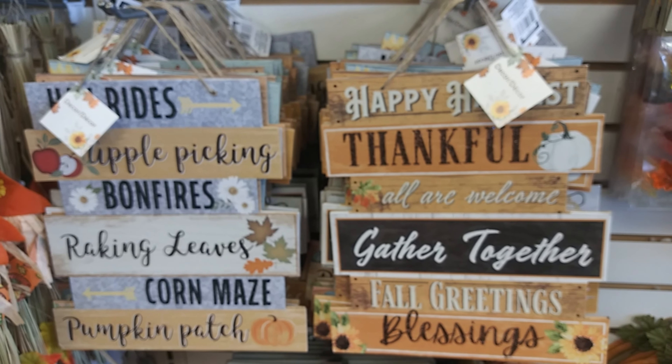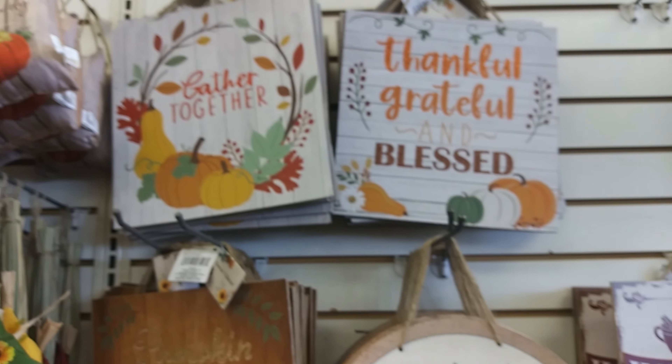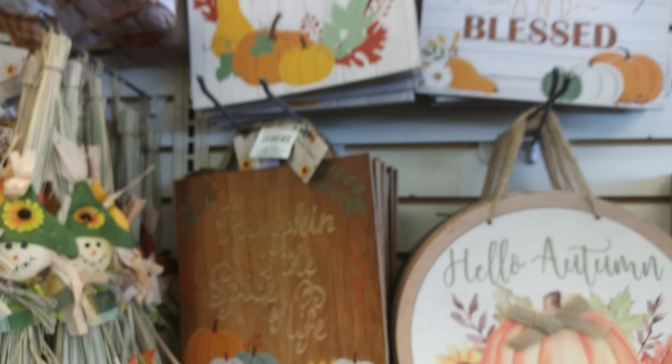And some Thanksgiving signs — hello autumn, gather together, pumpkins, pumpkin is the spice of life. I agree.